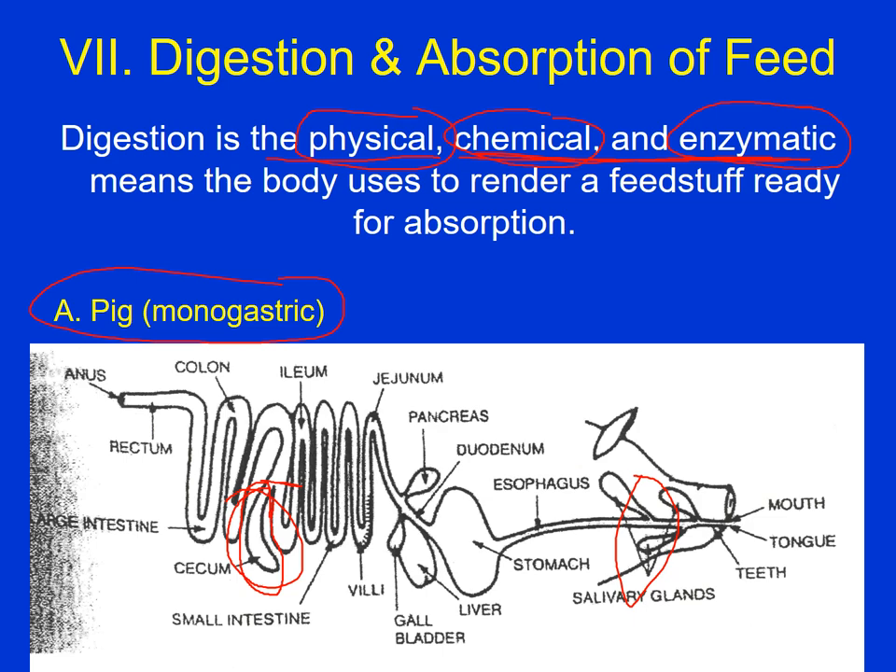Pigs can eat much harder material like kernels of corn than we can. Another difference is that pigs can eat some feedstuffs that you or I might consider very gross, and also not get sick from feedstuffs that may be fairly contaminated with bacteria.